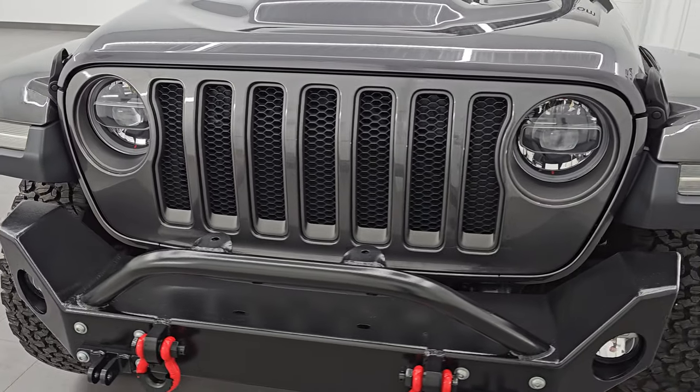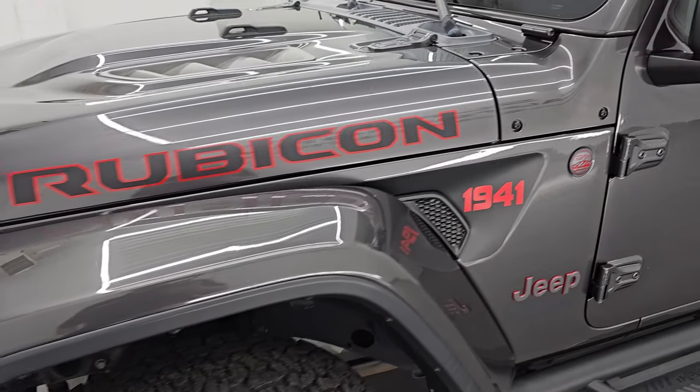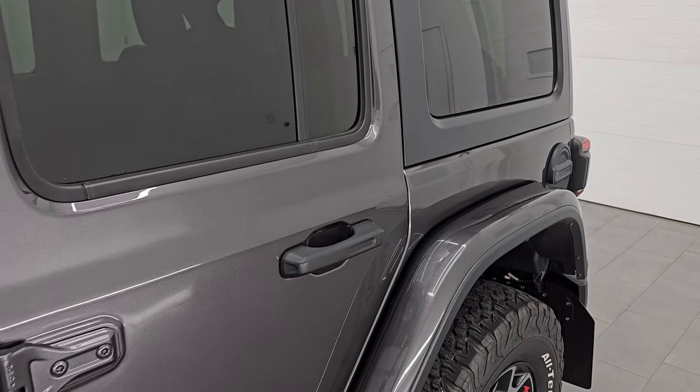I'm going to go all the way around in this video — inside, underneath, start it up, take a look under the hood, show you all the options and give you the most accurate representation that I can of the vehicle. Granite crystal metallic is the color. PAU is the paint code. I shoot all my videos in 4K.